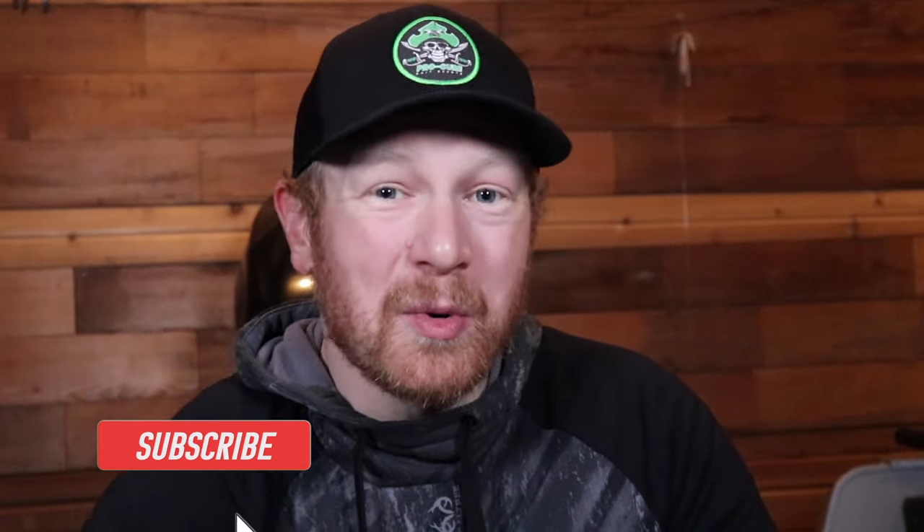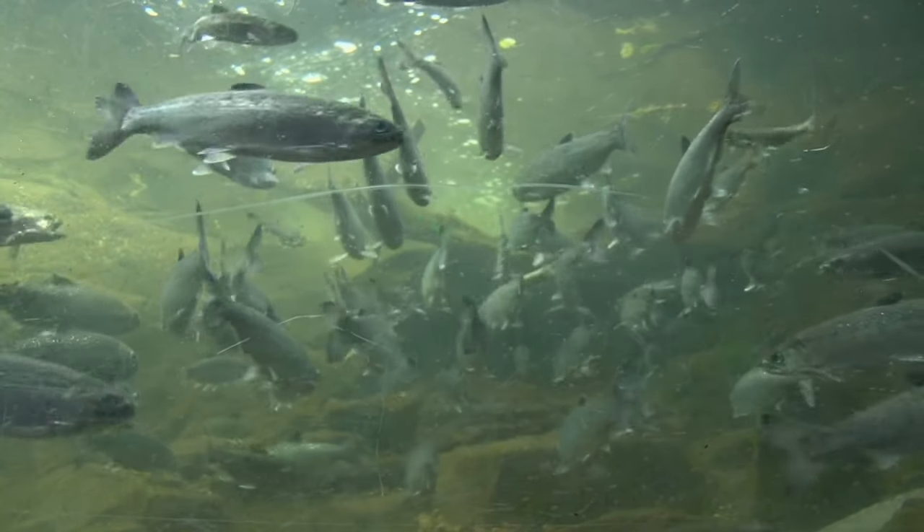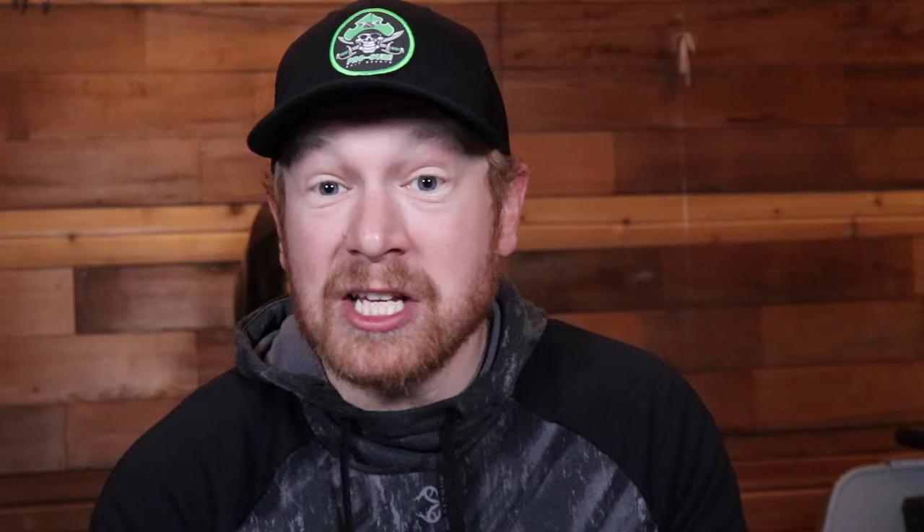What is up, outdoor mavericks? Welcome or welcome back to the channel. Today's video is dedicated to tips for catching stock trout. Whether you're chasing stock trout on a lake, a reservoir, a little pond, a little stream, or even the river, I've got 10 tips that are going to help you catch more trout, catch more trout faster, and catch the biggest stock trout in your body of water.